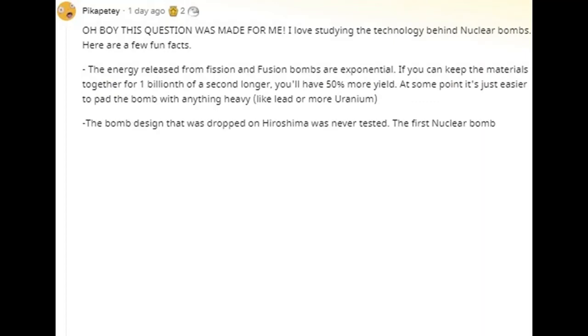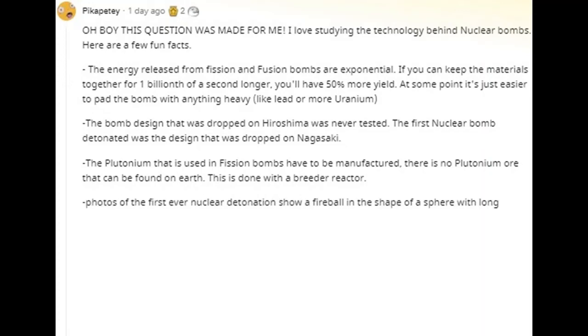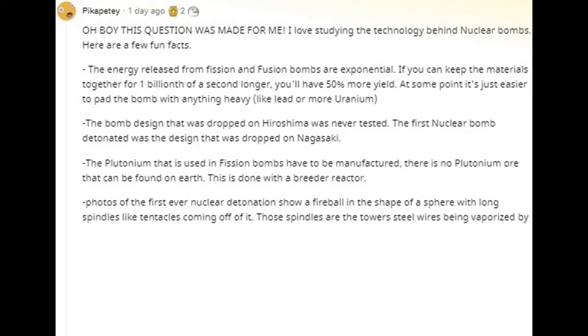The bomb design that was dropped on Hiroshima was never tested. The first nuclear bomb detonated was the design that was dropped on Nagasaki. The plutonium used in fission bombs has to be manufactured — there is no plutonium that can be found naturally on Earth. This is done with a breeder reactor. Photos of the first ever nuclear detonation show a fireball in the shape of a sphere with long spindles like tentacles — those spindles are the tower's steel wires being vaporized by the X-rays emitted from the bomb.